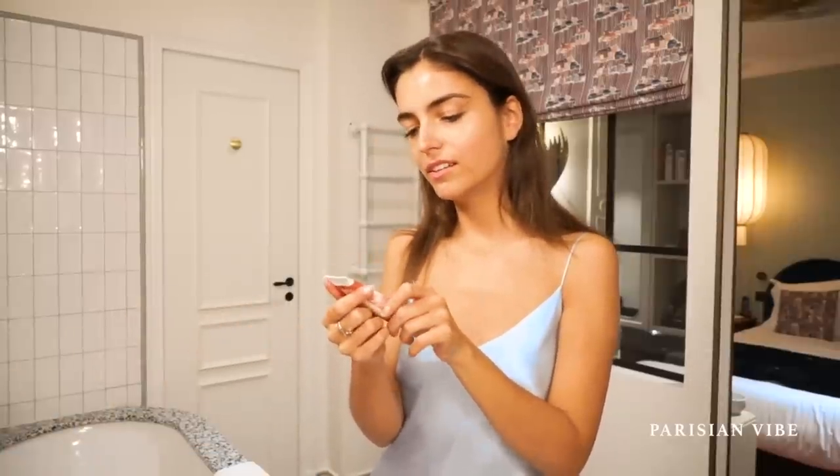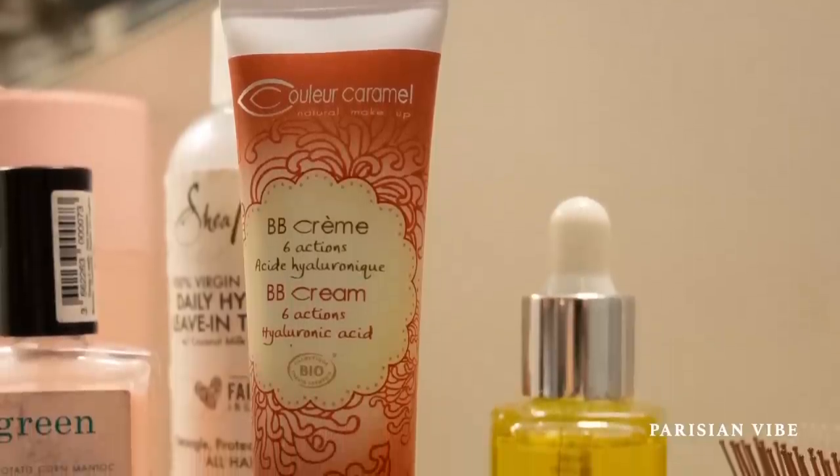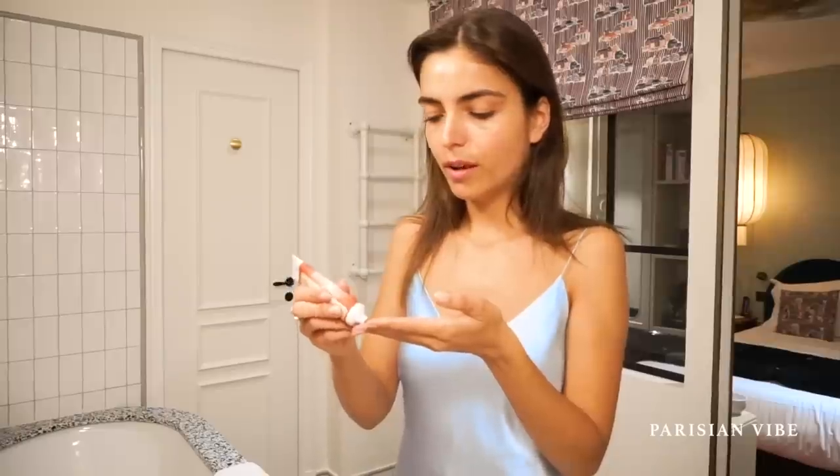Because I'm really lazy, I'm using a BB cream these days. This one is from Couleur Caramel — it's a French brand that uses organic makeup. It's really good. I'm even using their mascara too. The BB cream is nice, they have a lot of cool products. It's quite hard to find a good makeup brand for organic and natural ones. You can put it with your finger or with any tool you use at home.